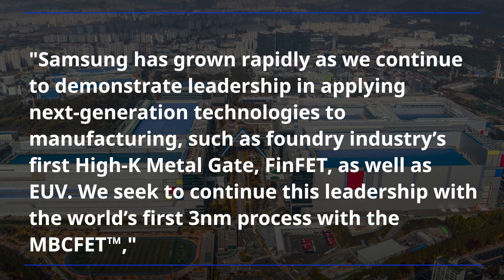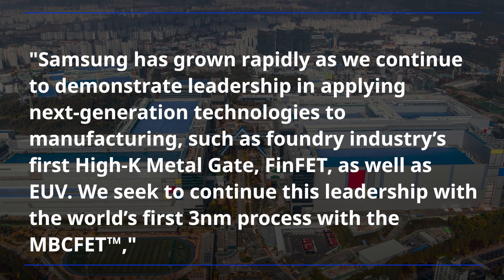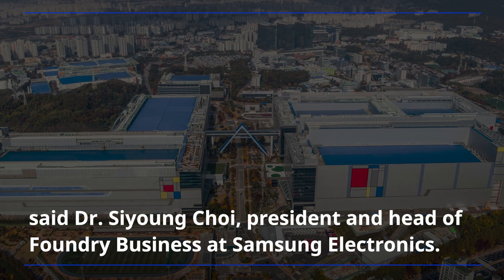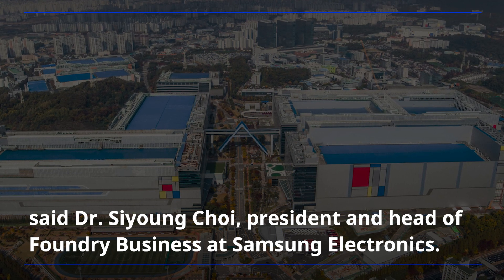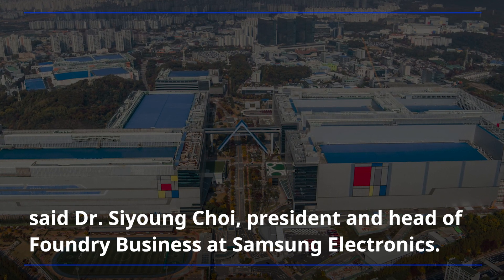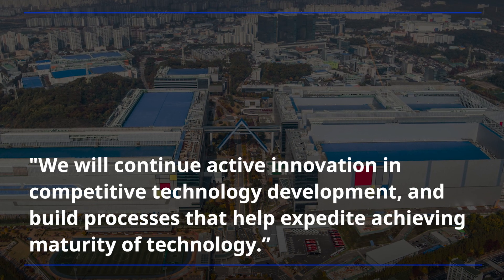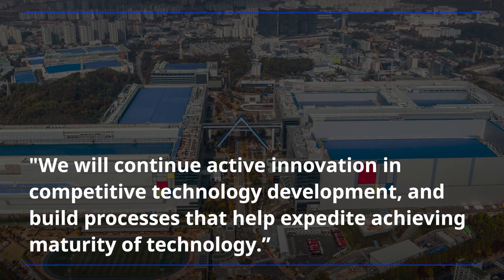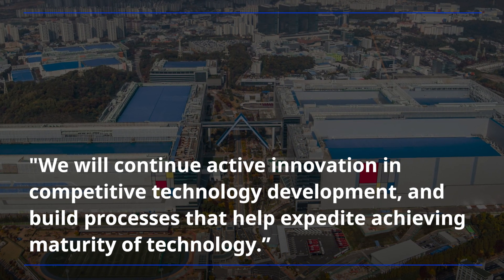We seek to continue this leadership with the world's first 3-nanometer process with the MBC-FET, said Dr. Seong Che, president and head of foundry business at Samsung Electronics. We will continue active innovation in competitive technology development and build processes that help expedite achieving maturity of technology.